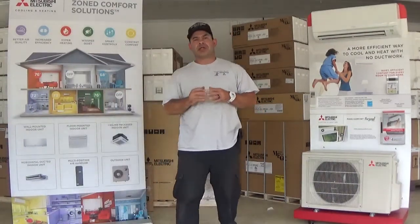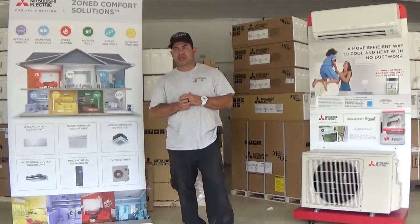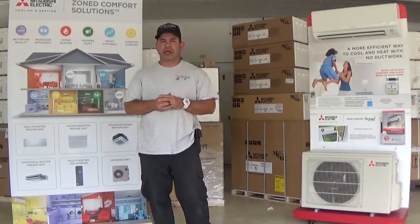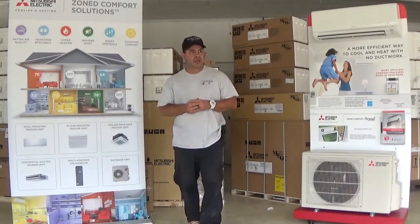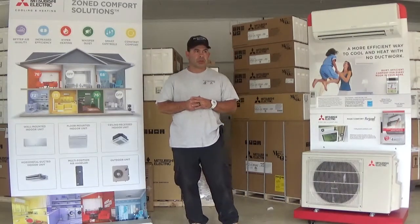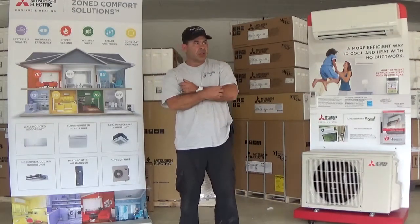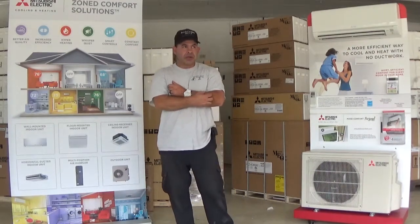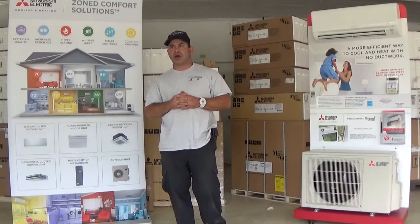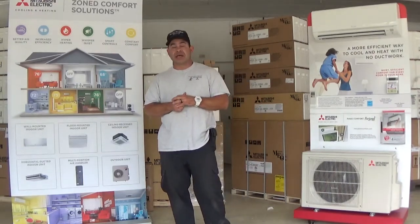Hey guys, how's it going? Today I wanted to talk a little bit about the benefits of comfort with the Mitsubishi mini-split technology. In a traditional home, I'm sure many of you are aware that there are a lot of spots where one room may be warmer or colder when the unit's running, or rooms facing west in the evenings are typically hotter than the rest of the house. We kind of get used to that and just learn how to live around it — but it doesn't have to be that way.